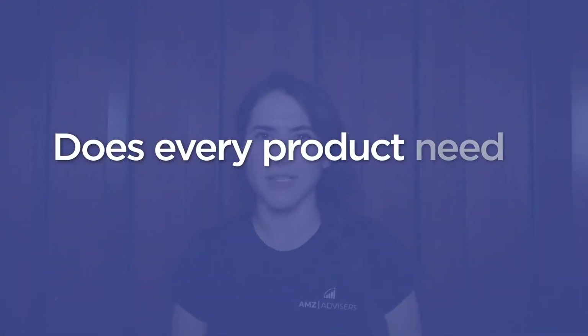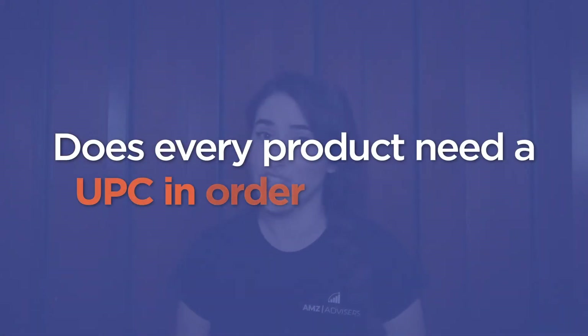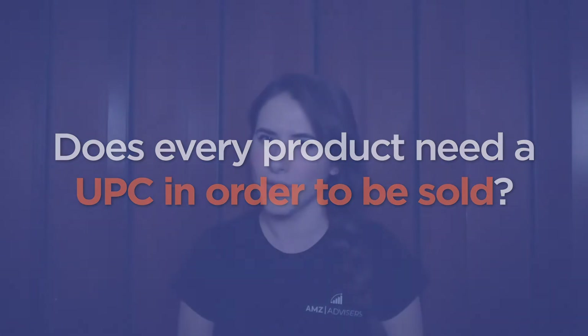Does every single product need a UPC or GTIN in order to be sold? Nope, and this is where the exemption comes in. This doesn't apply to every product — it depends on the type of brand and product you're selling.